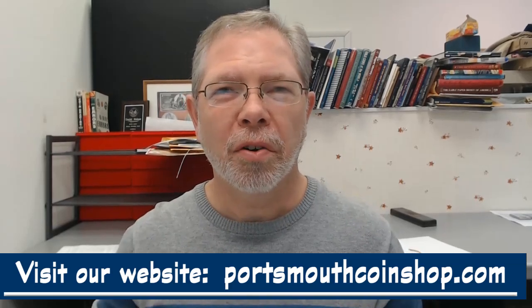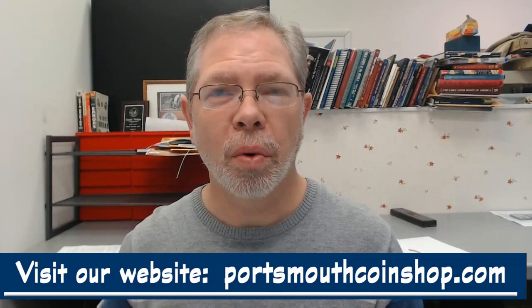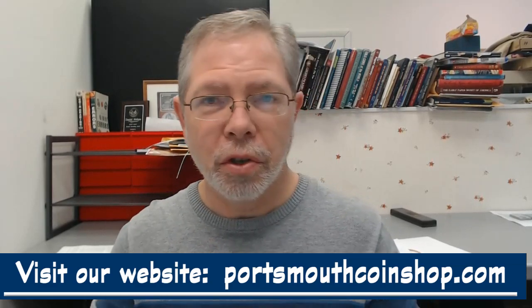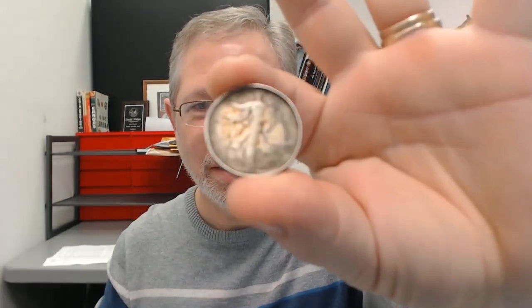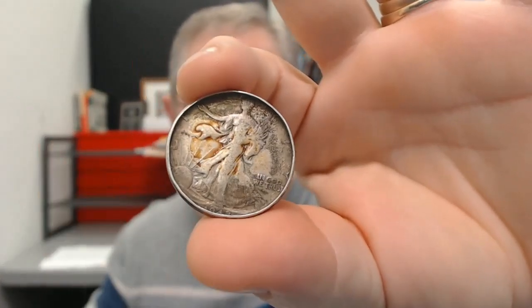Busting the dryer coin myth. Is there such a thing as a dryer coin? Do you have a coin that looks like this? Maybe it's a dime, maybe it's a cent, maybe it's a whatever. Let's take a look at the facts.